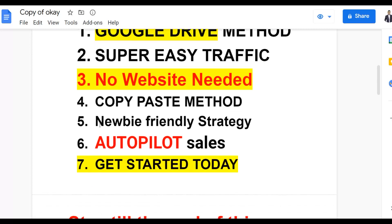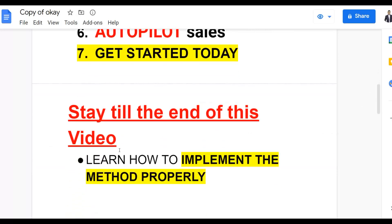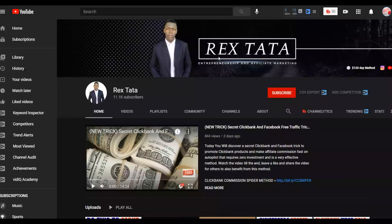This method is also newbie friendly. If you're just getting started making money on ClickBank, be sure to watch this video step by step because I'm going to show you how to easily implement this method, get free traffic, make sales on complete autopilot, and get started today after watching this video. Be sure to subscribe so you get notified when I post new videos.